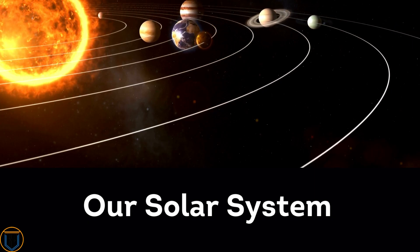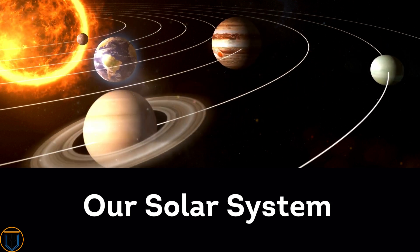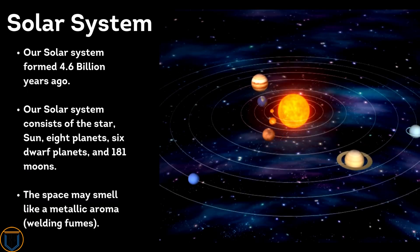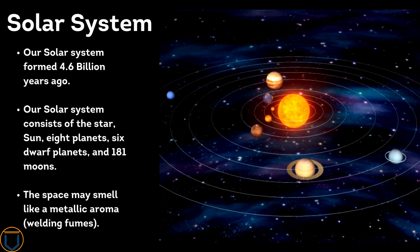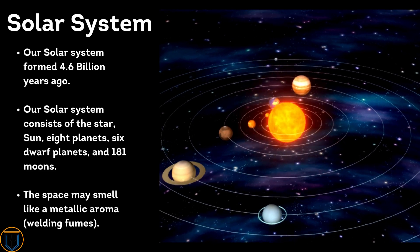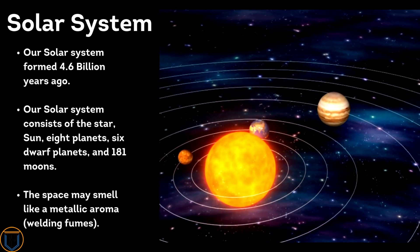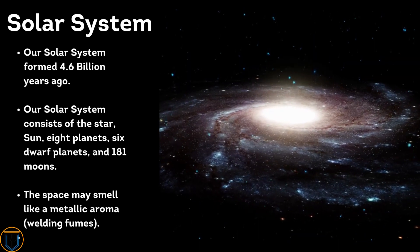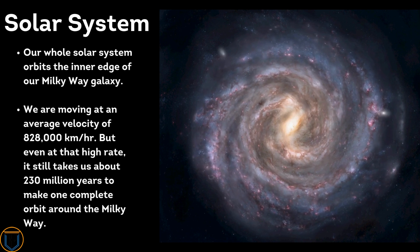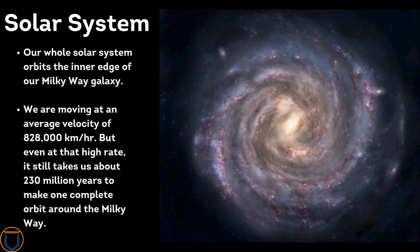Here is some interesting information and facts about our solar system and its planets. Our solar system formed 4.6 billion years ago and consists of the star Sun, eight planets, six dwarf planets, and 181 moons. Space may smell like a metallic aroma of welding fumes. Our whole solar system orbits the inner edge of our Milky Way galaxy.